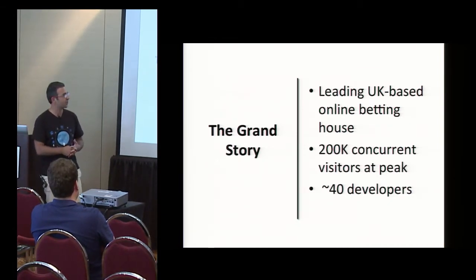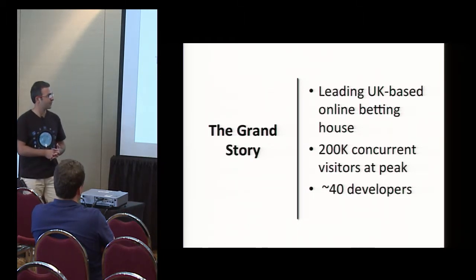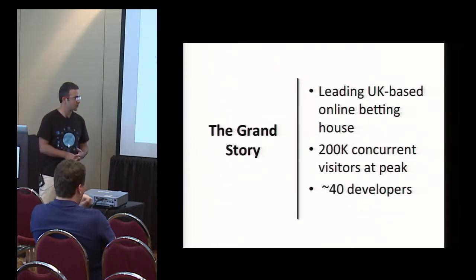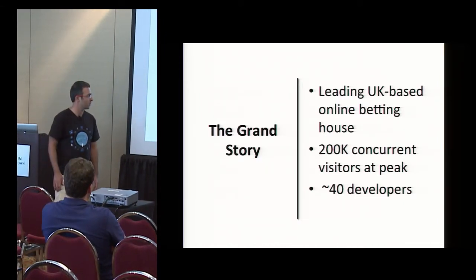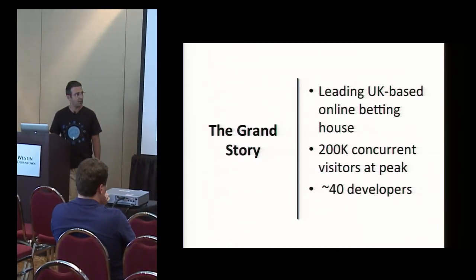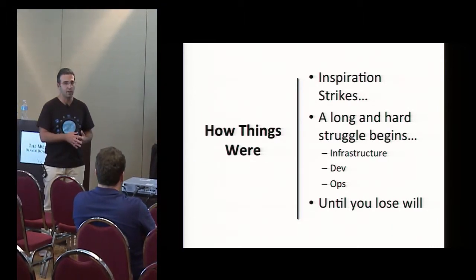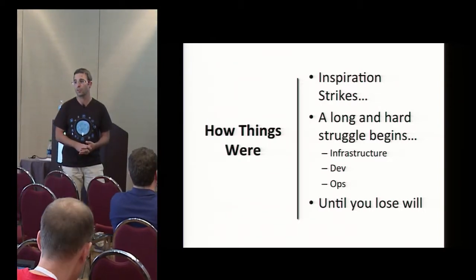They've been facing a pretty tough problem when they tried to innovate. They started about 12 months ago. They have at peak times about 200,000 concurrent visitors, many more probably a few times that in registered users, and a team of about 40 developers that are constantly deploying changes to their website and products. One of the problems they faced is that whenever someone came up with a good new idea, they started to work on that and then started facing a lot of walls within the organization.